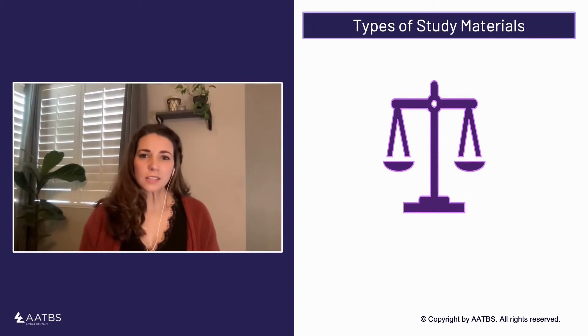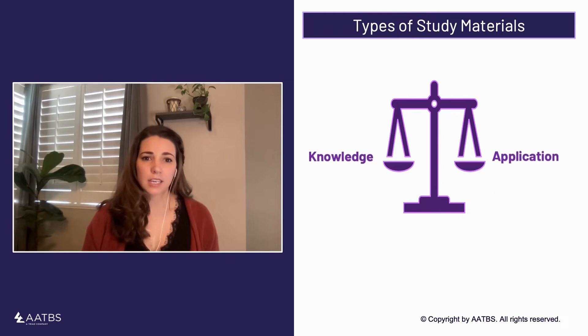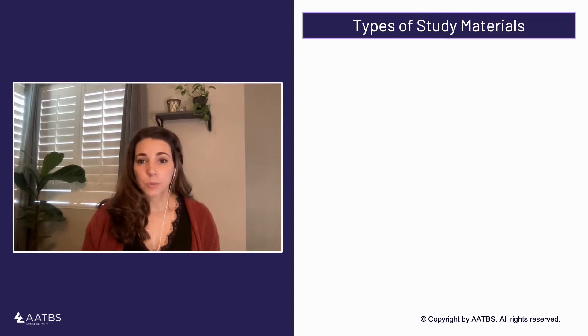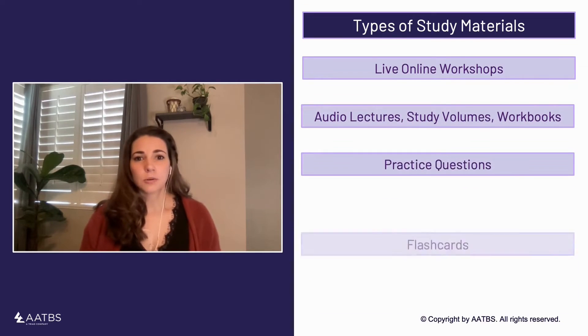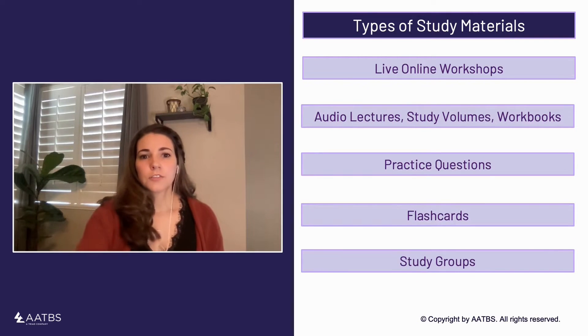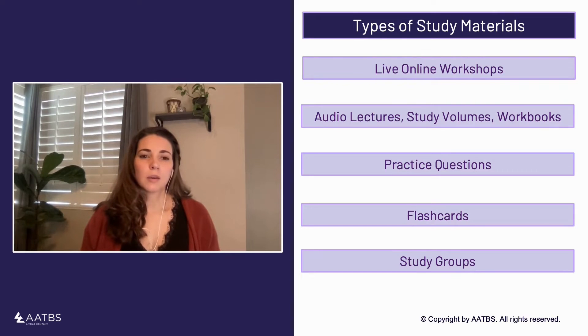When choosing study materials, it's important to find a balance between mastering the content and applying what you've learned. There's a variety of study materials at your disposal, from live online workshops, audio lectures, to practice questions, flashcards, and even study groups. The best materials for you will depend on your learning preference, so take a moment to think about what has been effective for you throughout the years.